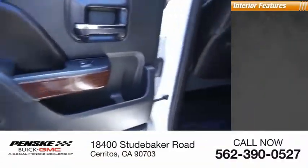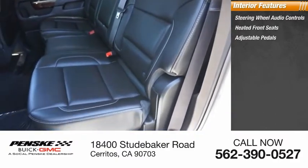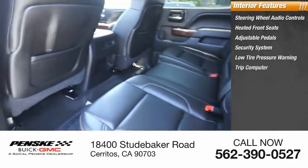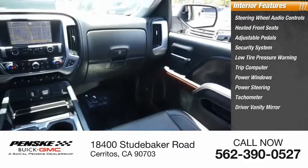Inside you'll find steering wheel audio controls, heated front seats, adjustable pedals, security system, low tire pressure warning, trip computer, power windows, power steering, tachometer, and driver vanity mirror.